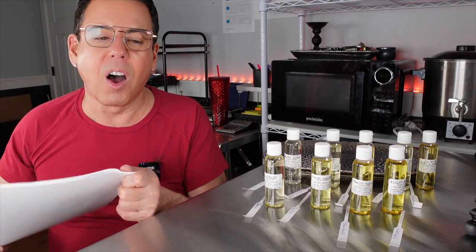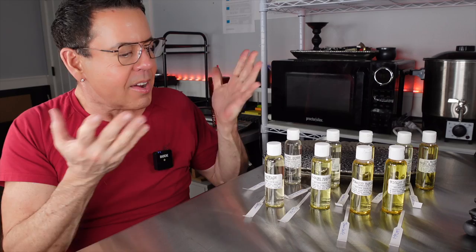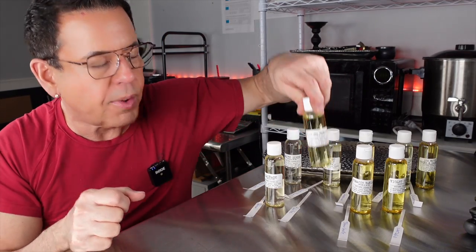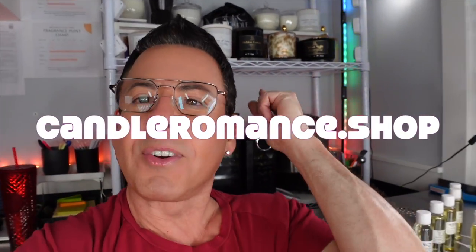Those are the nine fragrance oils from Stone Candles — I hope you enjoyed my review! Most of them I love, and my favorite is of course this one right here. Beautiful scents from Stone Candles! Please subscribe to the channel, and don't forget to visit my website candleromas.shop to shop all my beautiful candles. I go live every Sunday at 12 noon Pacific Standard Time. Don't forget to like the video and subscribe — see you in the next one!